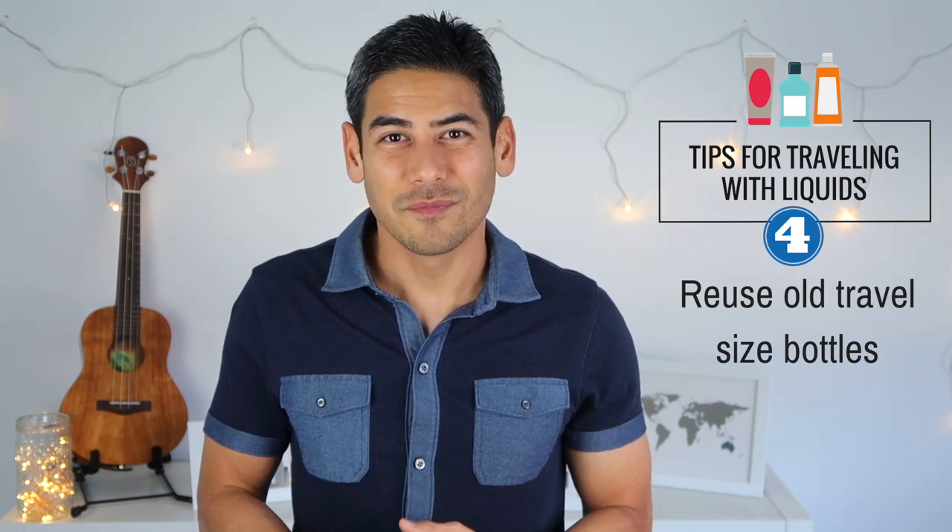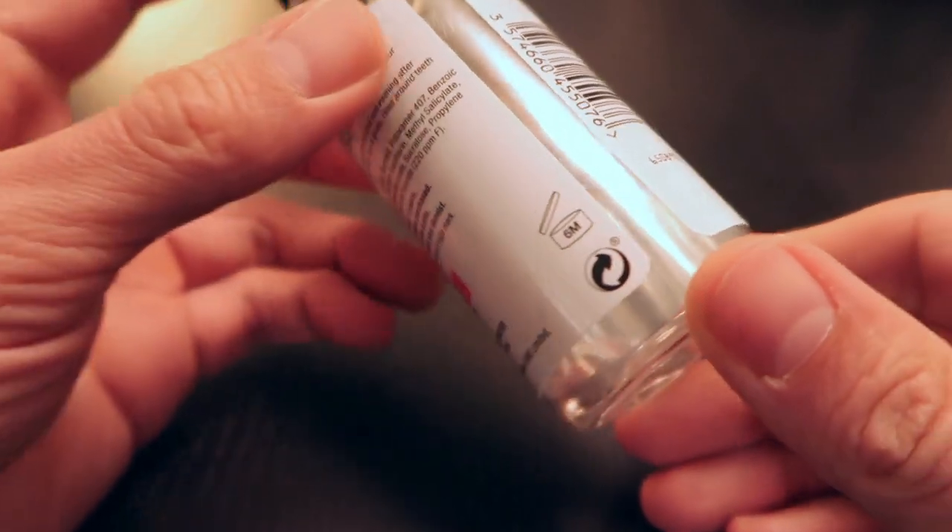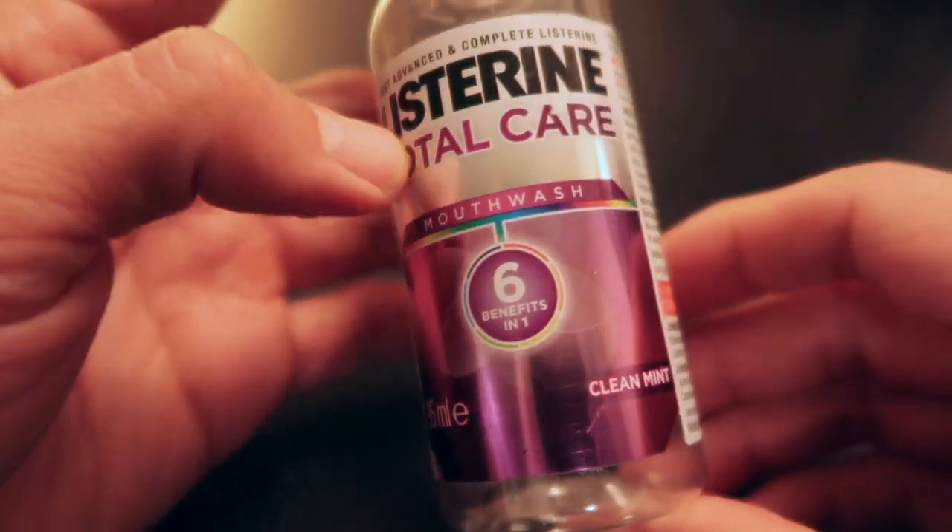Number four: reuse old travel-sized bottles. If you have travel-sized toiletries that you purchased at the store or picked up at the hotel, consider reusing them again. It's easy just to toss them out, but you can often reuse or refill them for future trips.